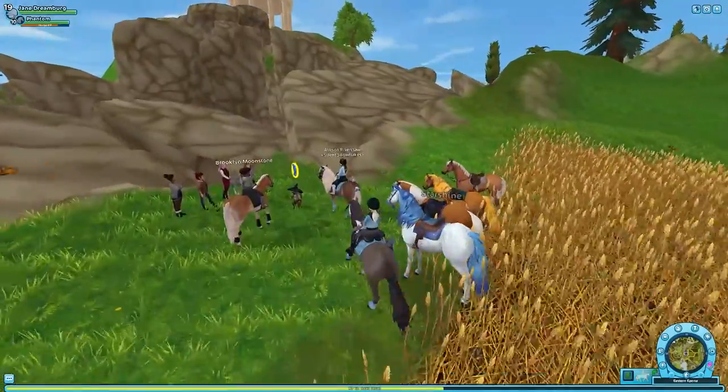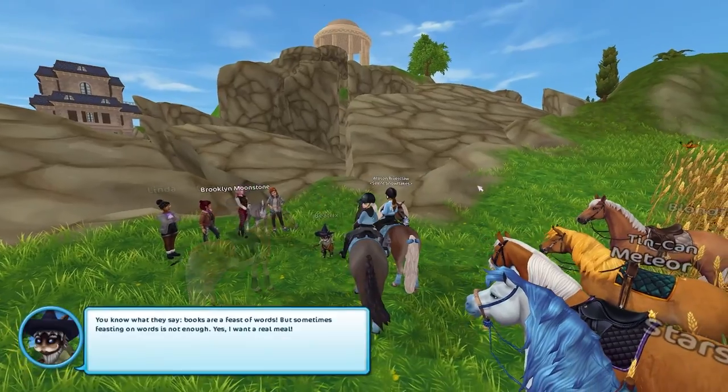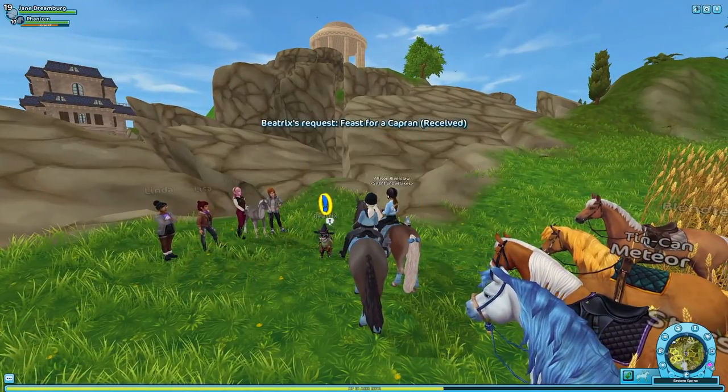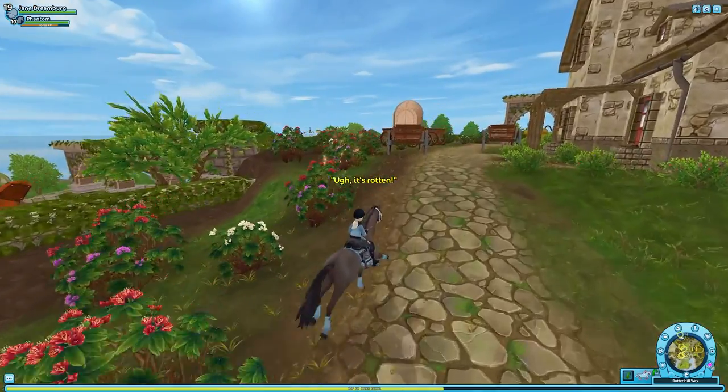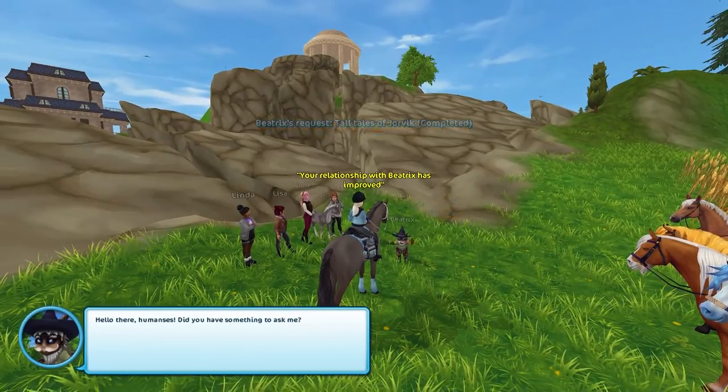Hello, everyone. Today was day four of the dailies for the new quests, so I was able to continue the story quests. I wanted to kind of catch you up on the continued story and give you answers to the puzzles that are involved in the story if you want them.